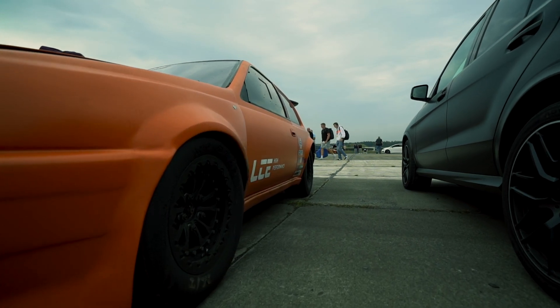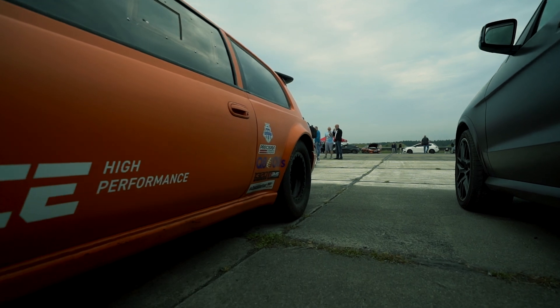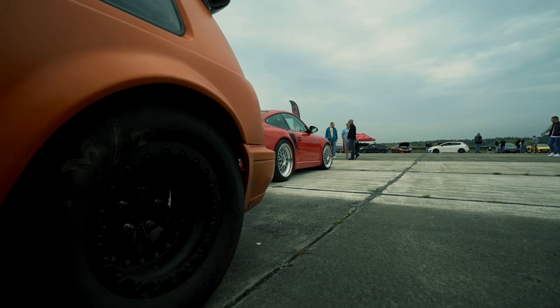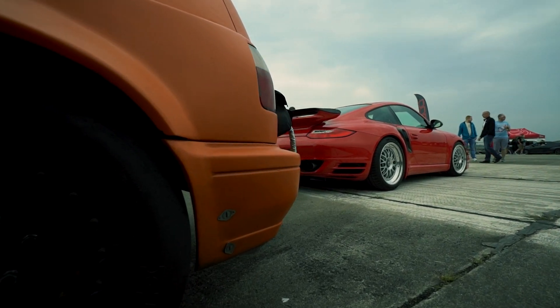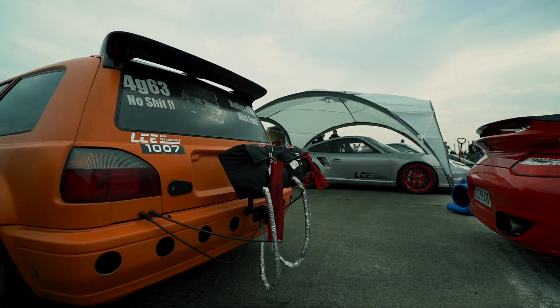I built it 11 years ago and I use it for drag racing. That's the part all people are waiting for. How many horsepower is it possible to produce with this engine? In the US they make around 1,800 and I make 1,650.